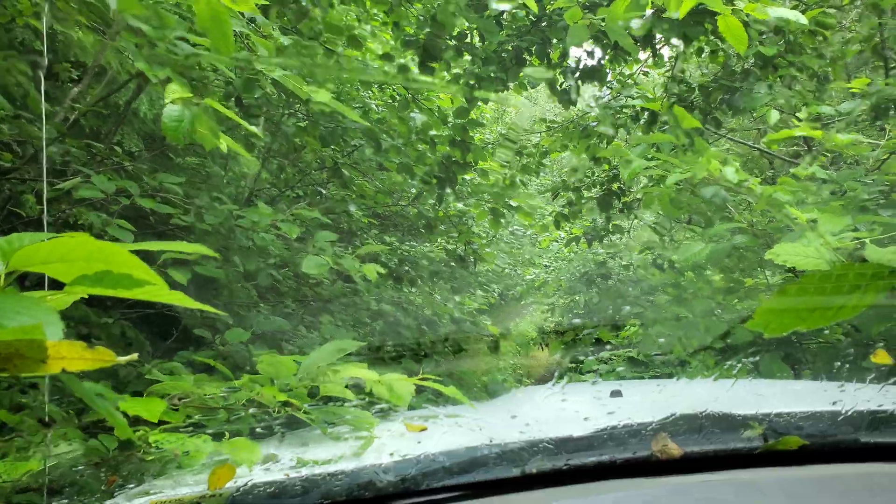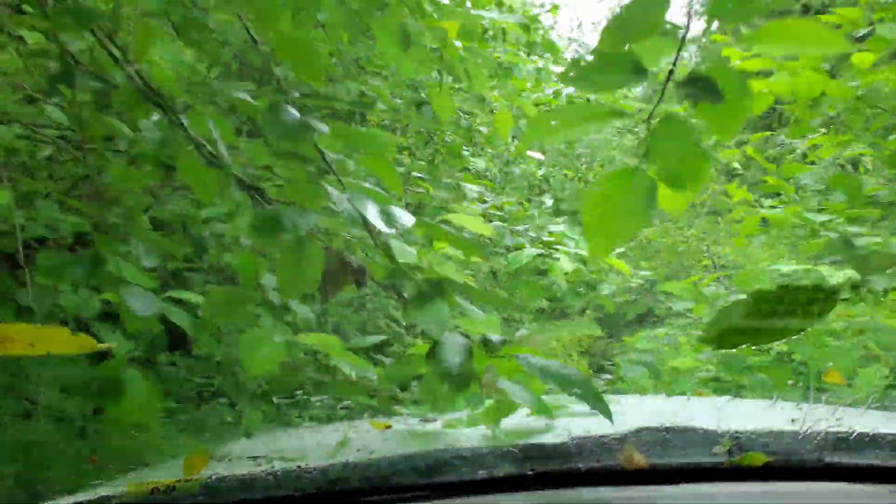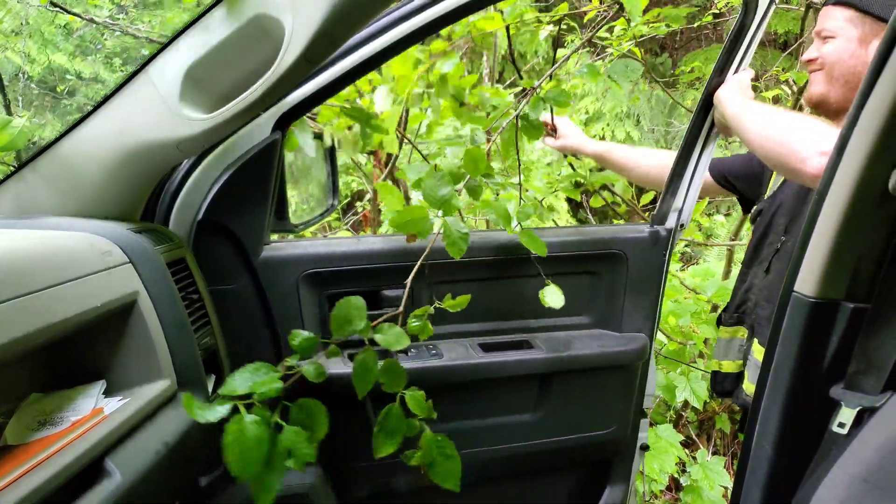This is what we're driving through. You had to roll down the window, didn't you? I didn't.